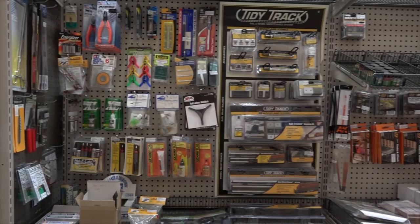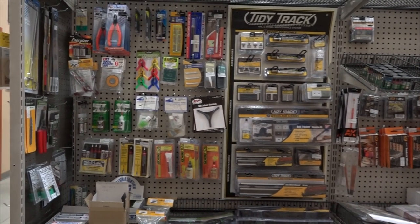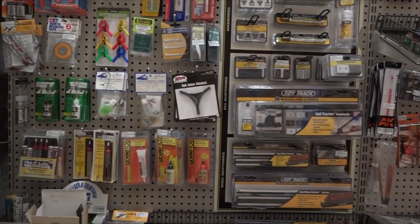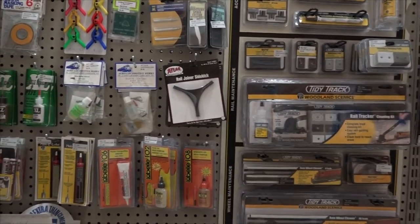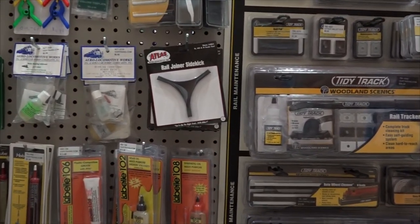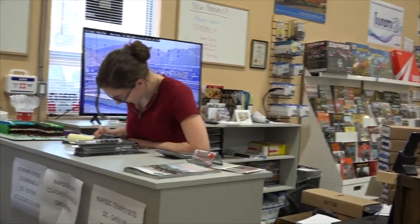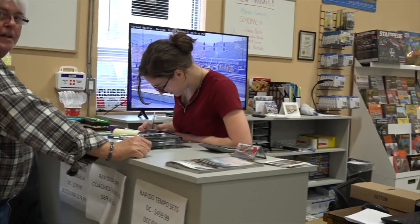Tools, track cleaning stuff — I want to get me one of those rail joiner sidekicks, I wonder if they really work. I'll have to get one to try it out. If you come here, this will be the person that you get to see — Anita, saying hi.